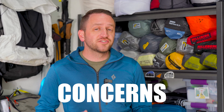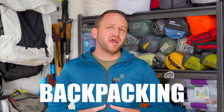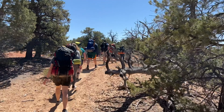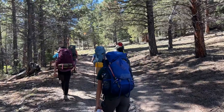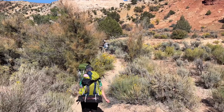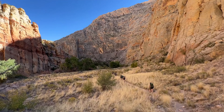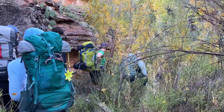Today I'm talking about the most common concerns that I see from new backpackers getting started, and the fears associated with getting out on some of their first few backpacking trips. I actually work as a guide teaching intro to backpacking classes at a local university, so we spend a lot of time with brand new backpackers that have never been out on the trail before, fielding a lot of questions around getting started.